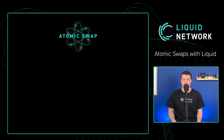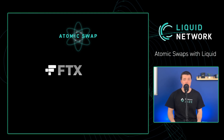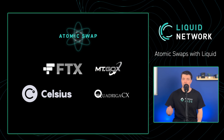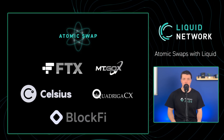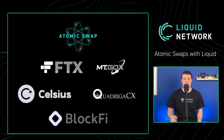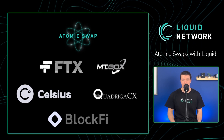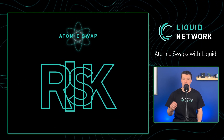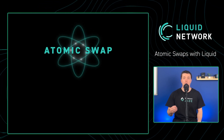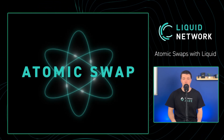Over the past few years, we've witnessed major exchanges seemingly going bankrupt overnight. Users who entrusted their assets on these platforms faced devastating losses, with some losing their entire portfolios or receiving only a fraction of their funds in bankruptcy proceedings. This underscores the critical importance of minimizing the risks associated with centralized exchanges, which is possible with atomic swaps and the lack of third parties.